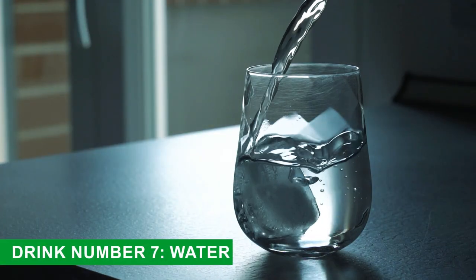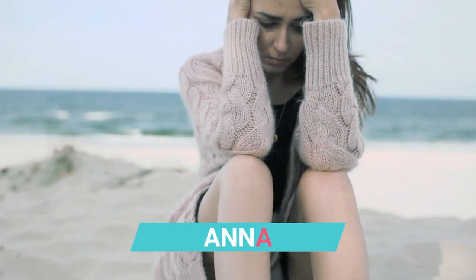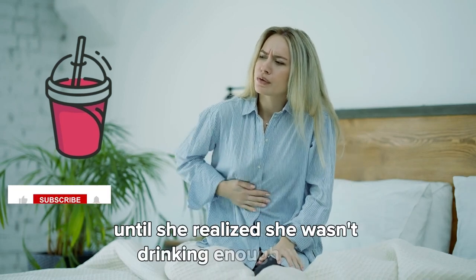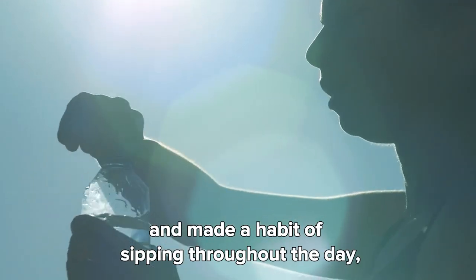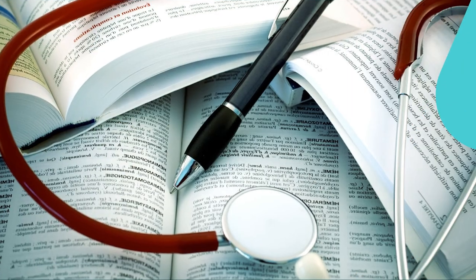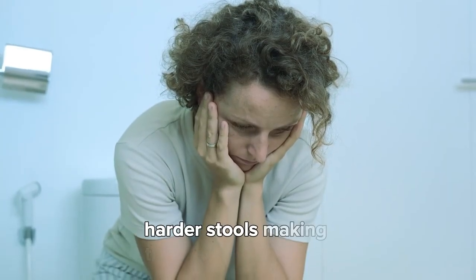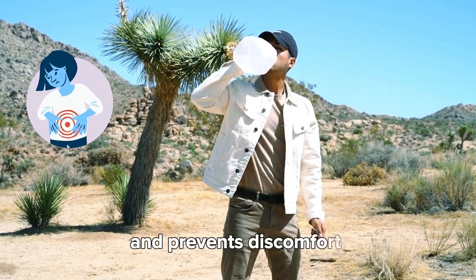Drink number seven: water. My friend Anna always felt sluggish and bloated. Despite eating well, she struggled with digestion until she realized she wasn't drinking enough water. She started carrying a water bottle and made a habit of sipping throughout the day, aiming for about eight cups daily. In just a few days, she felt more energized and her digestion improved significantly. A 2013 study in the Journal of Gastroenterology found that dehydration can lead to harder stools, making them difficult to pass. Staying hydrated keeps things moving smoothly and prevents discomfort.